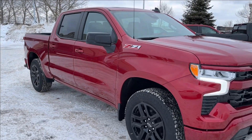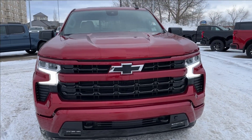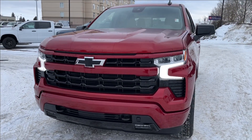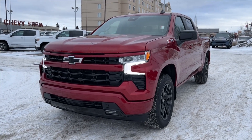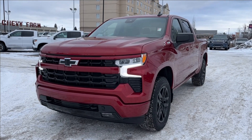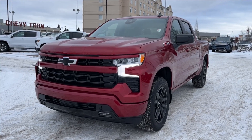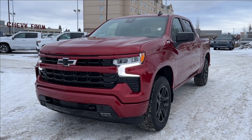Thank you so much for tuning in today here at Wolf Chevrolet as we checked out this 2024 Chevrolet Silverado 1500 RST, equipped with the 5.3-liter V8, Apple CarPlay, Android Auto, trailer tow package with integrated brake controller, spray-in bed liner, tow hooks, Google Maps, and so much more. Thank you for watching — we hope you subscribe and hope to see you at Chevy Farm very soon.